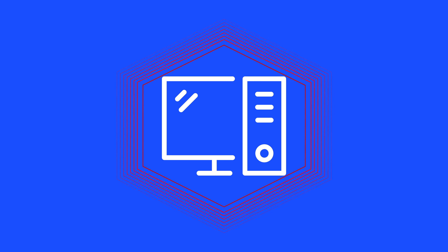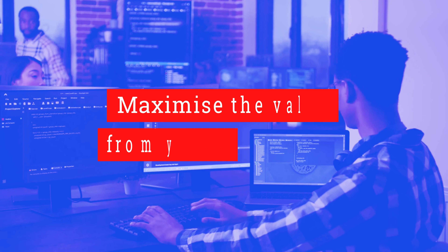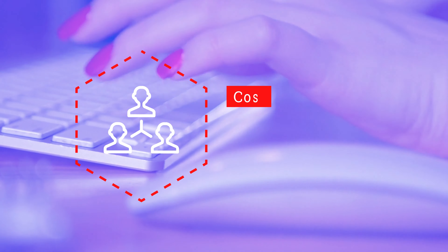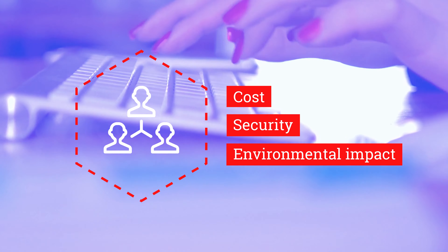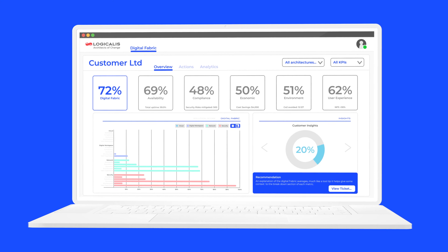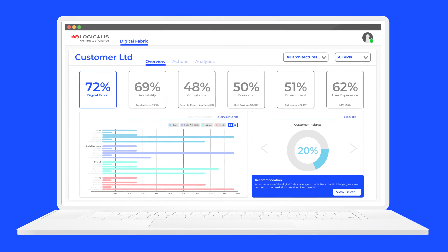Once the solution is implemented, we can manage it for you. We continuously monitor and proactively improve your employee collaboration score, ensuring you maximize the value of your investment. We also continuously monitor and improve the cost, security, and the environmental impact of your employee collaboration solution. All this is available to you in a single pane of glass, giving you real-time visibility so you have the freedom to focus on your business.